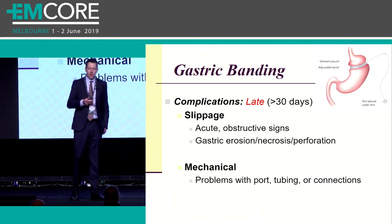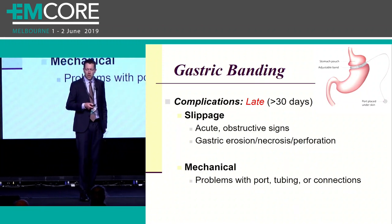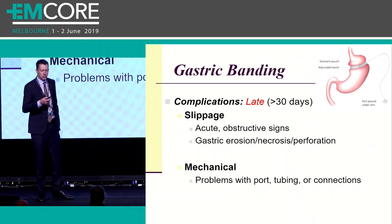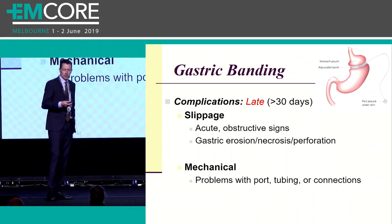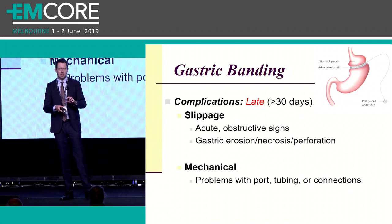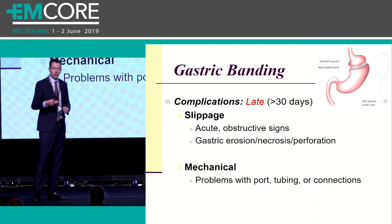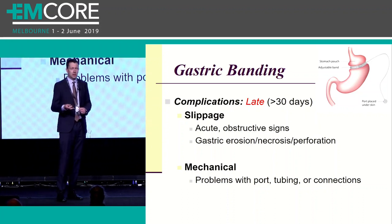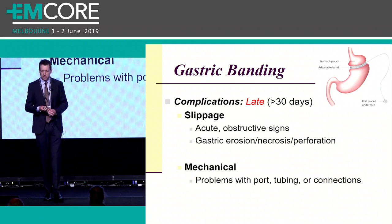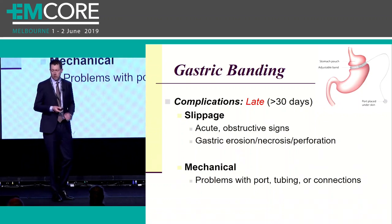Complications with the gastric band to be familiar with - most occur late, after that first month post-operative. The two you need to know are slippage and mechanical problems. Slippage is probably the most significant complication: the band falls out of its normal position, kinks the stomach, and left untreated can progress to gastric erosion, ischemia, necrosis, and even perforation. This is a very dramatic presentation and the highest-risk complication these patients can experience. These patients often come in with sudden onset of epigastric pain, nausea, vomiting, and food and liquid intolerance.